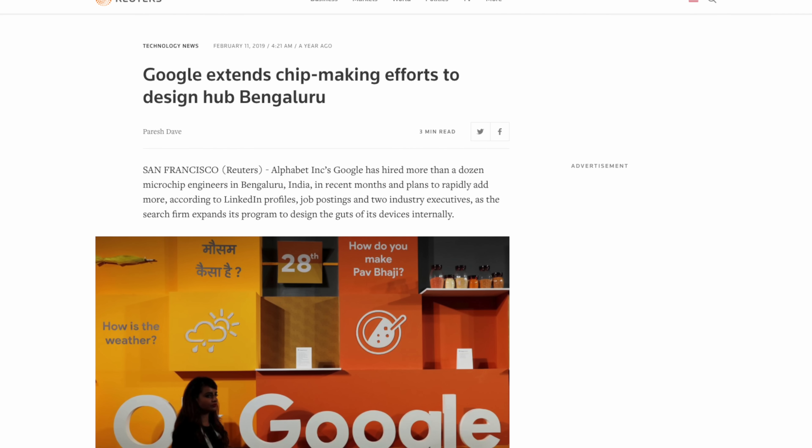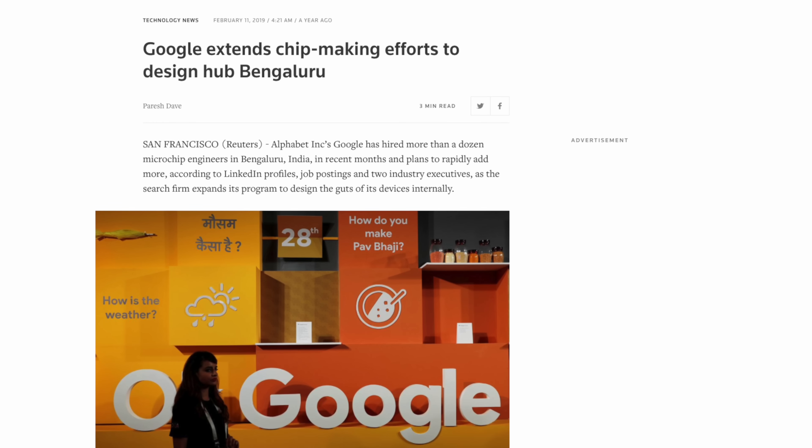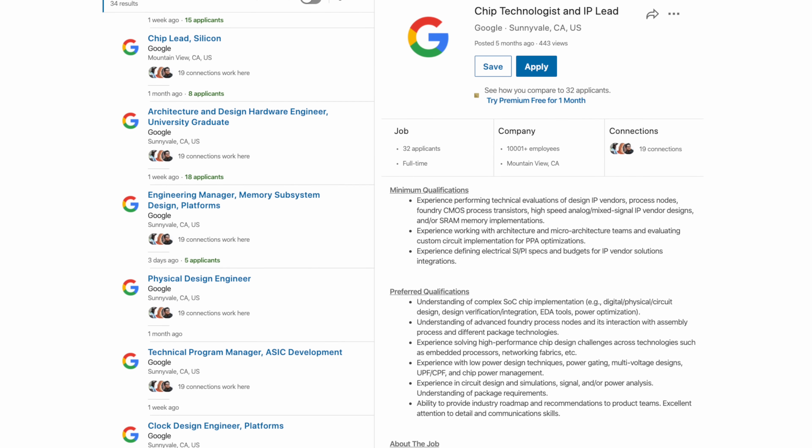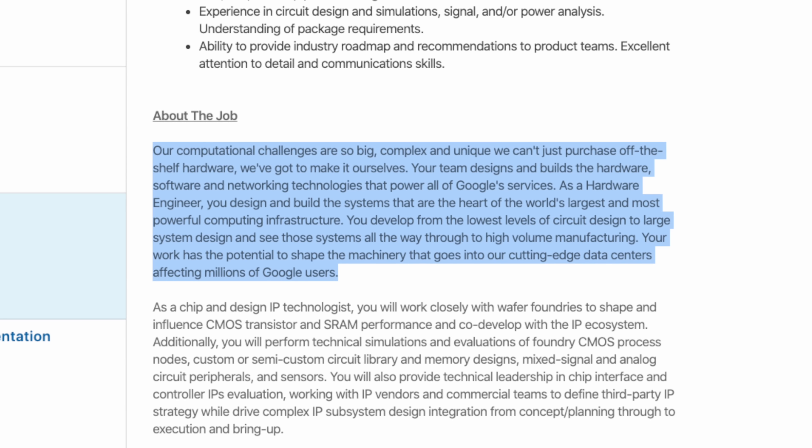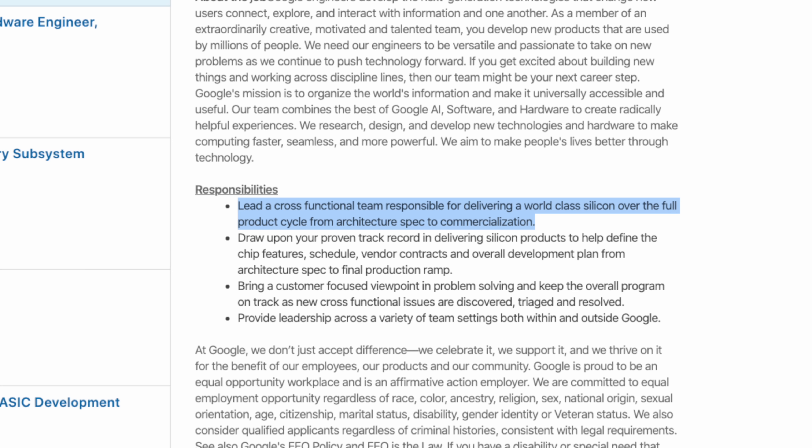So what is Google doing now? They seem to be investing in chip design since they hired a little over a dozen microchip engineers in Bengaluru, India, with an eventual goal to increase that to around 80 people. There are even job listings available for chip lead and chip technologists. Listings say that they can't just purchase off-the-shelf hardware — we've got to make it ourselves — and that the role is to lead a cross-functional team responsible for delivering a world-class silicon over the full product cycle from architecture spec to commercialization.